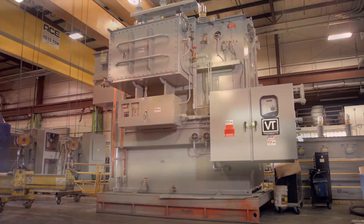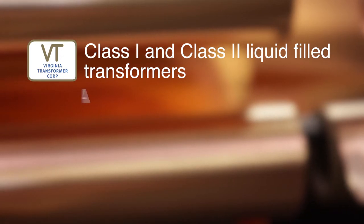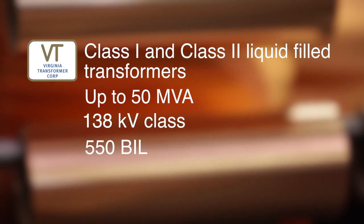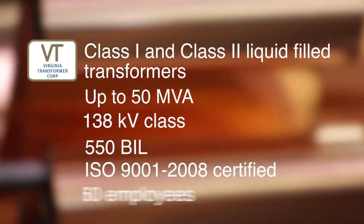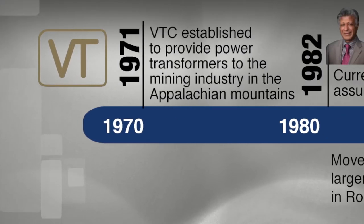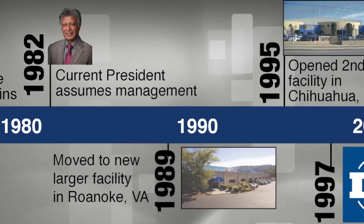The Roanoke plant produces class 1 and class 2 liquid-filled transformers, up to 50 MVA, 138 KV class, 550 BIL. It is ISO 9001-2008 certified and currently has 360 employees. The Roanoke facility has made vast improvements over the years to keep with the changing demands of the industry and to remain a prime supplier of power transformers.